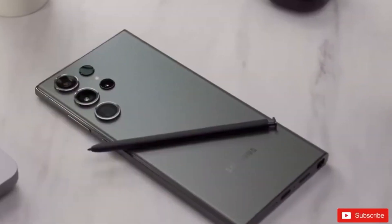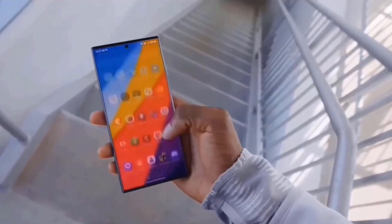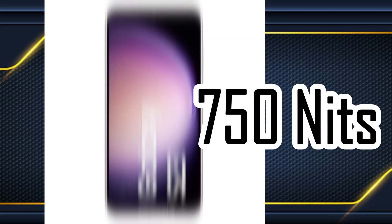Brighter display. Brace yourself for a 2,500 nits peak brightness on the S24 Ultra's display, 750 nits brighter than the S23 Ultra.